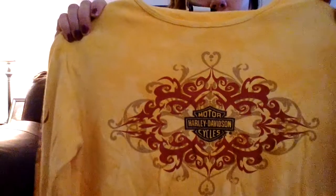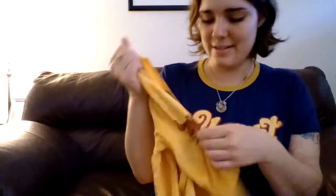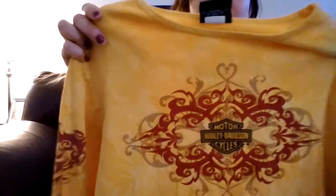And then the last thing I got was another Harley thing, but I really thought this top was super cute. It's got the Harley Davidson but it's like this really pretty print there, and it's got these kind of heart-butterfly designs. It's got a little design in the back. Very cool, I like that.